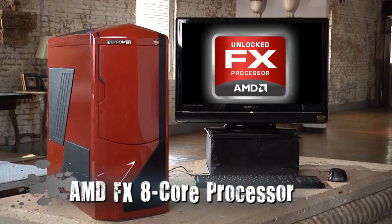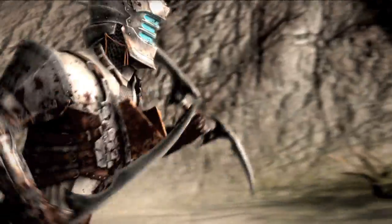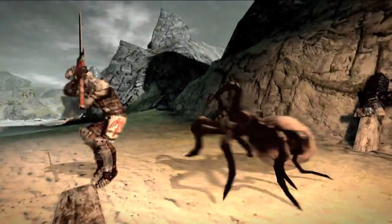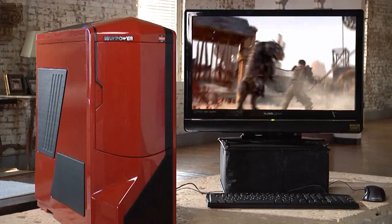Let's get technical for a second. The AMD FX 8-core processor is the world's first unlocked 8-core desktop CPU. This is a major breakthrough in power, performance, and energy efficiency. This can enable a richer gaming experience and improve multitasking.